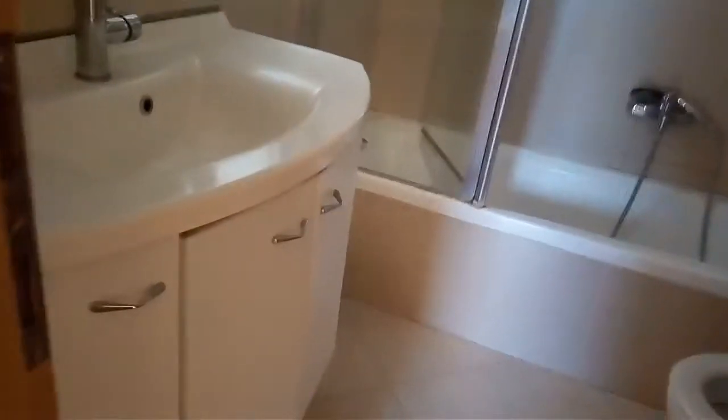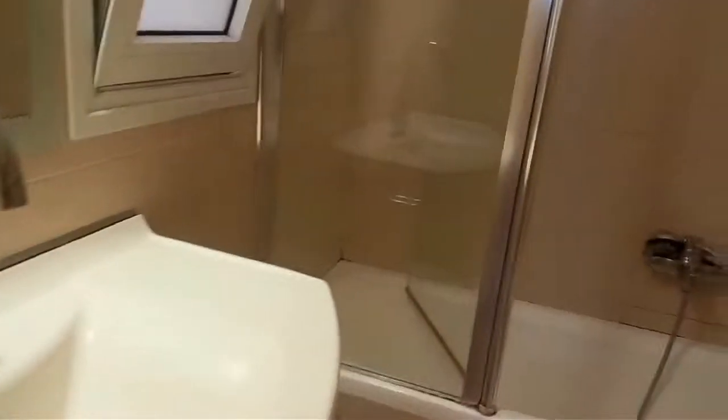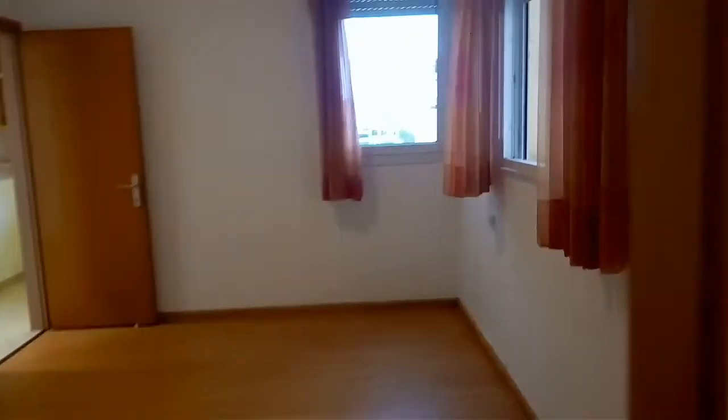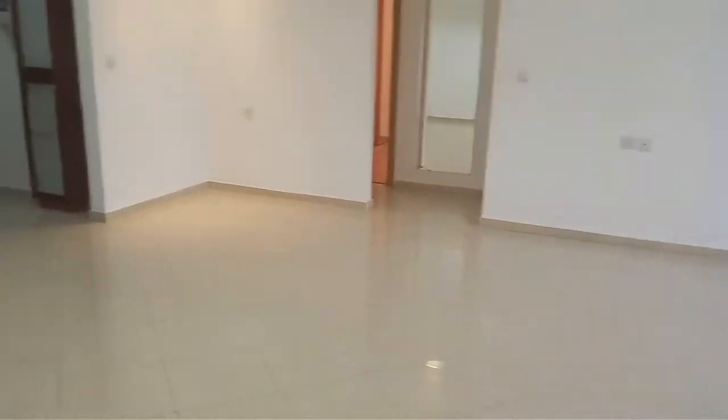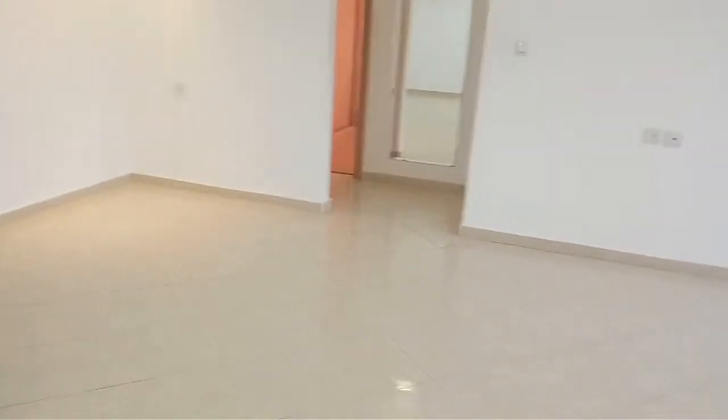Coming into the ensuite bathroom, we have a screen so it doesn't splash everywhere, and even space to hang your towels on the walls. There's a vanity unit with storage, and an opportunity to hang a TV on the wall as well if one wants.